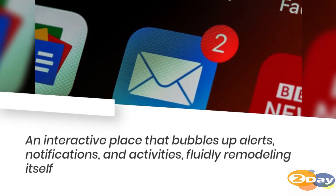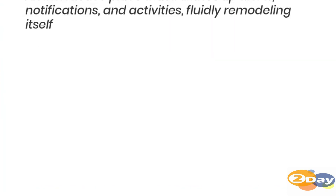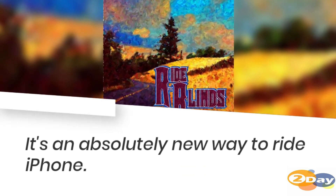An interactive place that bubbles up alerts, notifications, and activities, fluidly remodeling itself as needed. It's an absolutely new way to use iPhone.